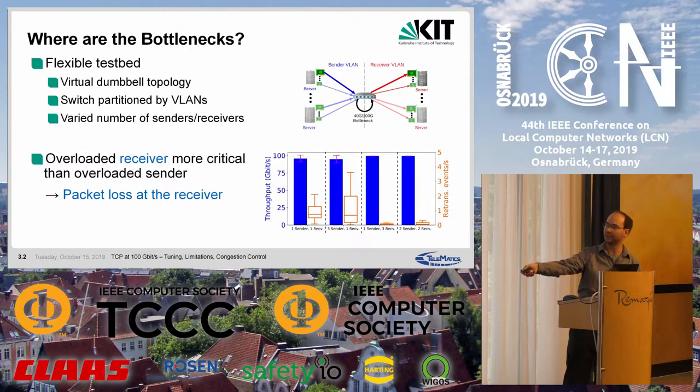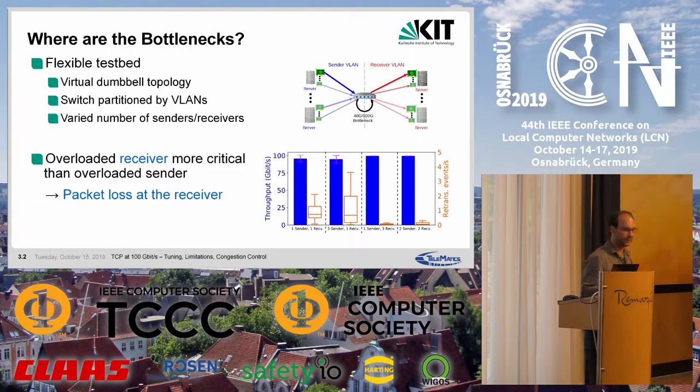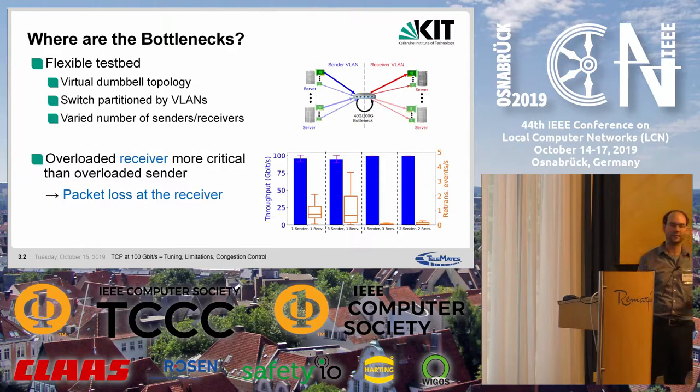This plot shows four scenarios with average throughput, variation across 20 reruns, and the distribution of retransmission events. Since packet losses were often burst losses, we counted all retransmissions within a 100-millisecond window as a single retransmission event. With a single sender and receiver, 100 gigabit per second can be achieved, but not in every rerun. Increasing the number of senders doesn't help. With three senders and a single receiver, performance is about the same. However, increasing receivers — one sender and three receivers — gives stable full throughput with very few retransmission events. Two senders and two receivers shows in-between behavior.